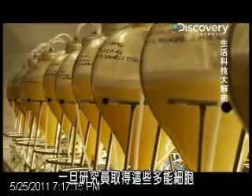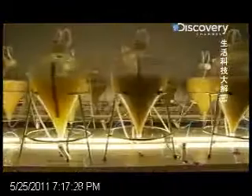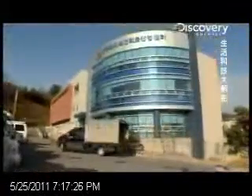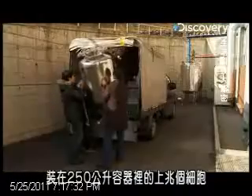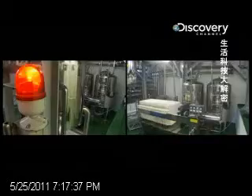Once the researchers have these multipotent cells, they're then cultured in jars, where they grow and grow and grow at an alarming rate. When they run out of room in the lab, over a trillion cells in a 250-litre tank are driven here for the final stage of the culture process.